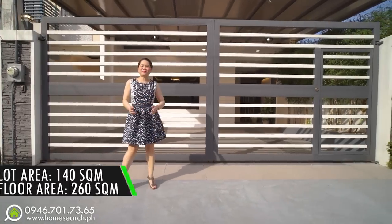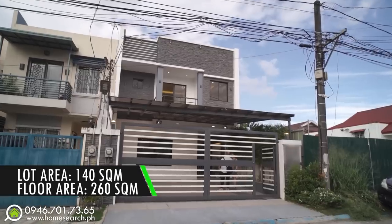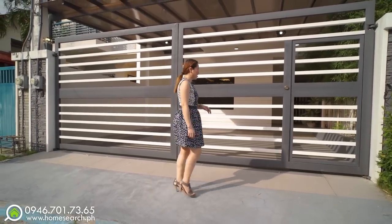The lot area of the property is 140 square meters, and the floor area is about 260 square meters. The orientation is facing south. Let's go inside the future house!